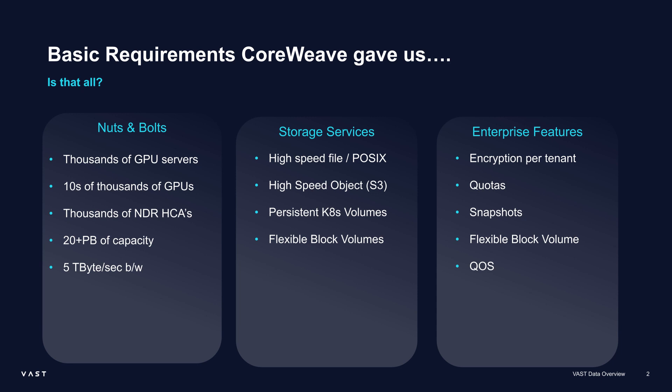Then we have all the other stuff that gets layered on because they're sharing it with so many different tenants. A bank isn't going to upload their data into a cloud provider if they don't have assurances that their data is separate and encrypted from other people's data. They need to restrict how much is stored. They need to make sure they can go back to points in time — especially when training or doing inference, you want to know the consistency point. And they need quality of service, because you don't want a single job or user overwhelming the system's ability to perform.